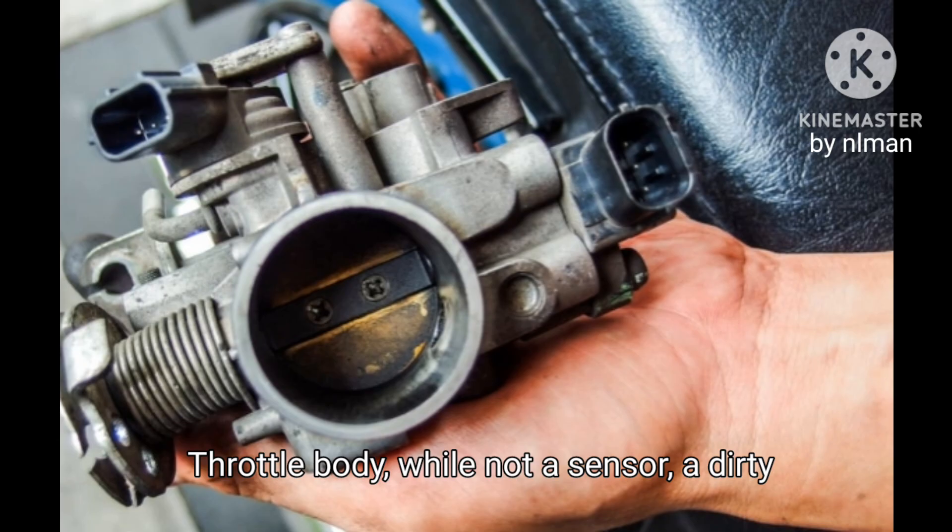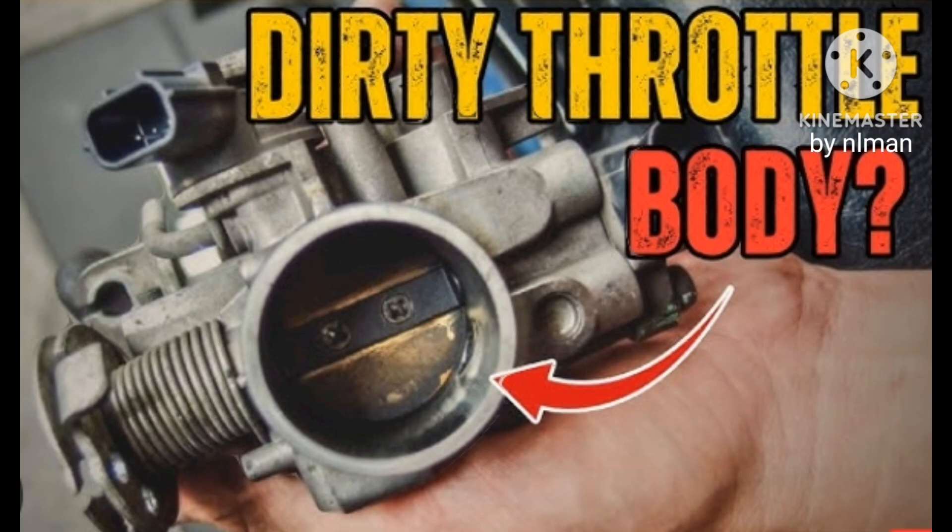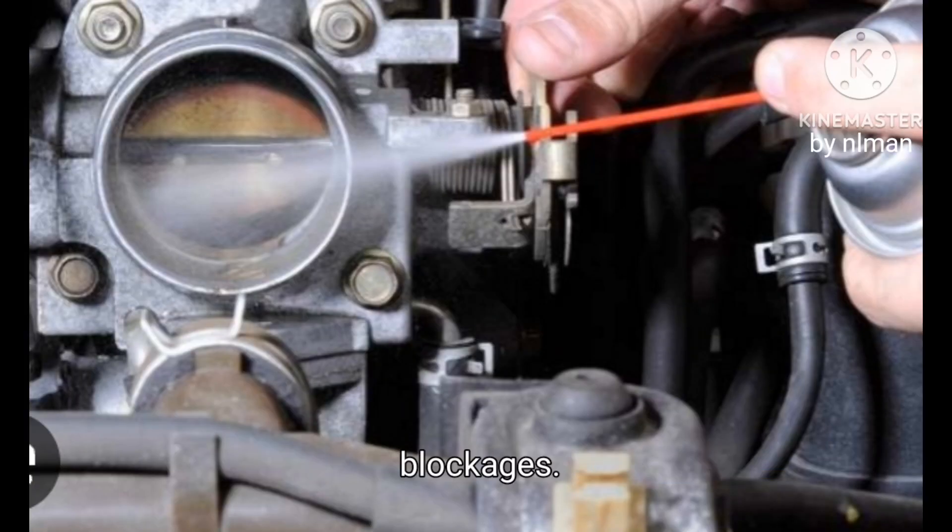Throttle Body. While not a sensor, a dirty throttle body can restrict airflow, causing power loss. Clean its plates and interior to prevent blockages.